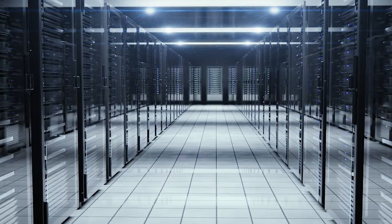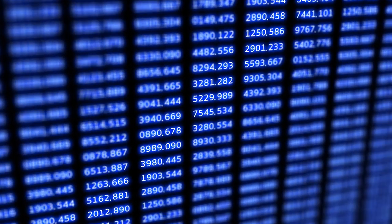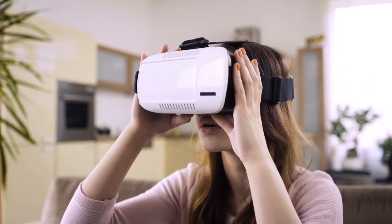Innovation in the digital era is nowadays key to keep up with the high pace, to differentiate, and to develop new or even disruptive business models.